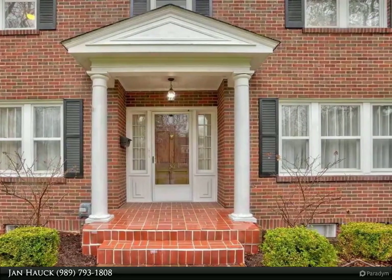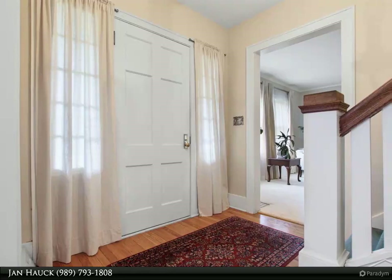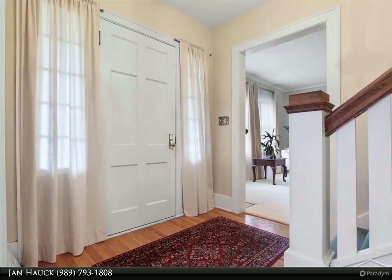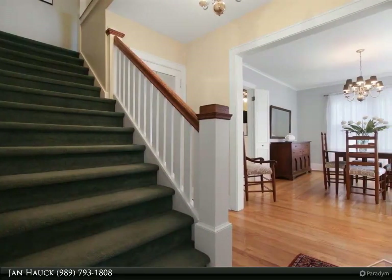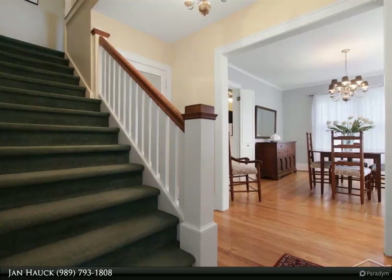A formal dining area with beautiful wood floors, a living room with fireplace, and French doors lead to a 23 by 10 sunroom with a built-in window seat and bookshelves. Retreat to your primary suite featuring a spacious closet, double sinks,